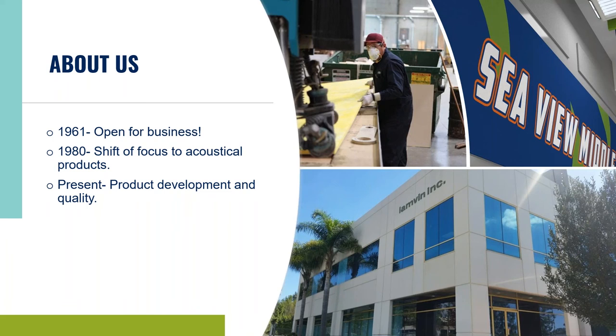Before we get started, I want to briefly go over the history of Lambin. We're located in beautiful Oceanside, California, part of San Diego County. Lambin was established in 1961, and in those days they were laminating vinyl onto sheetrock and tackboard, which is a product you typically see in your traditional school setting — and we still offer it today.